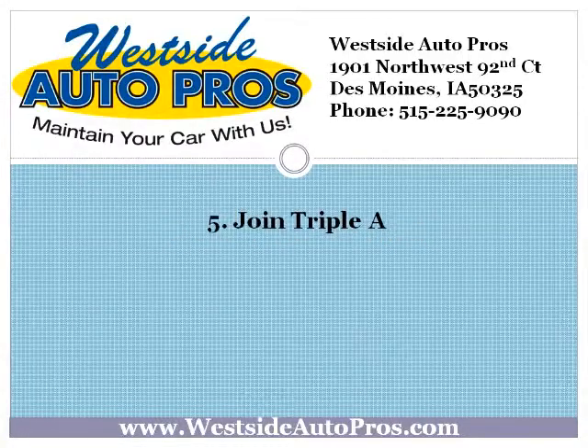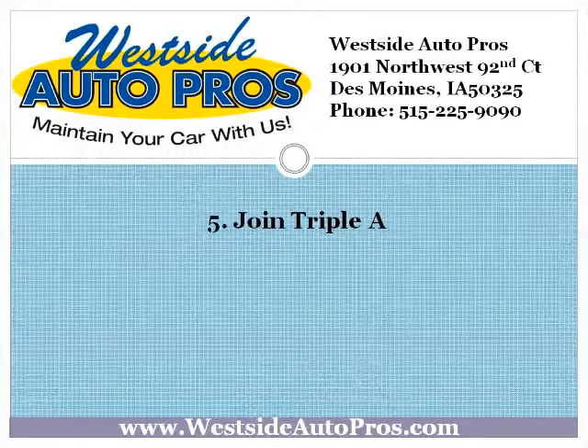Join AAA. If you don't have a roadside assistance program, consider AAA. In case of an emergency or if you have any problems, they'll tow it, put gas in it if you run out, and change the tire if it goes flat.